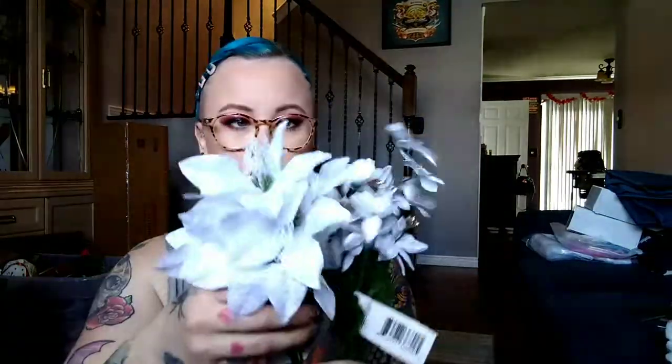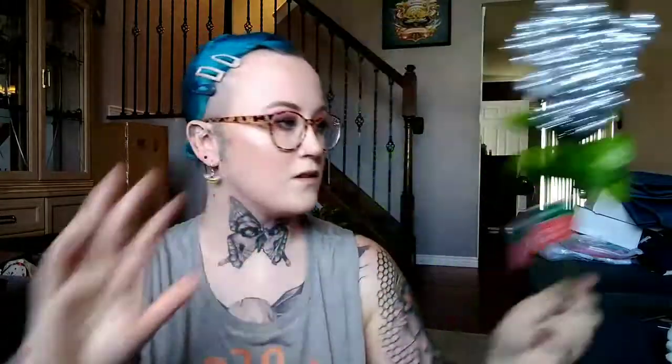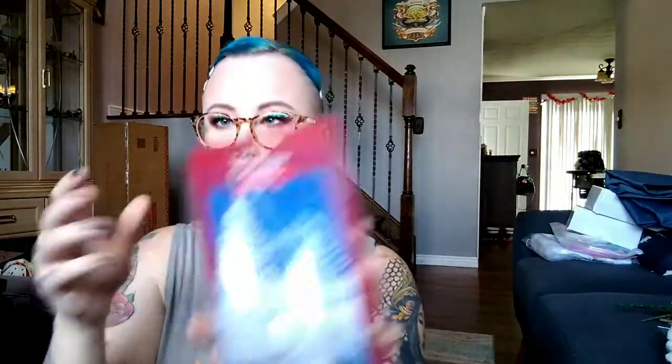I have these little planter things outside and I want to change the flowers in them. I got a handful of white flowers because our house is blue and white, and then I got these adorable little crystallized vines to put in there, some more pretty white flowers, and some cute little white trees.